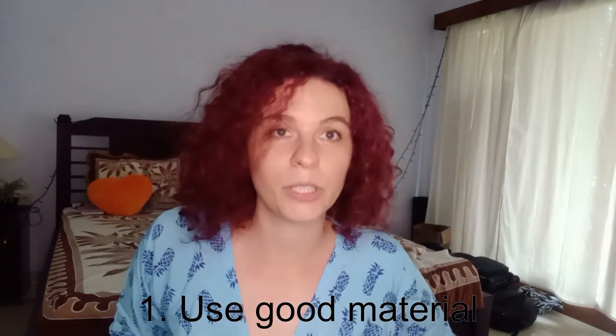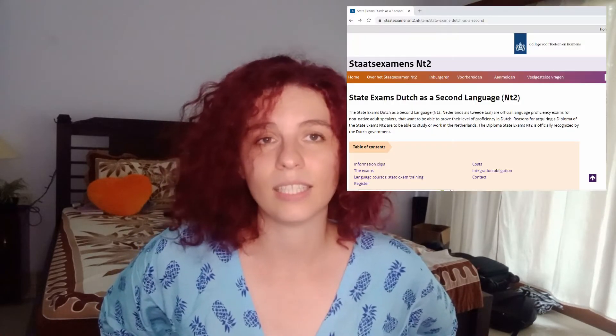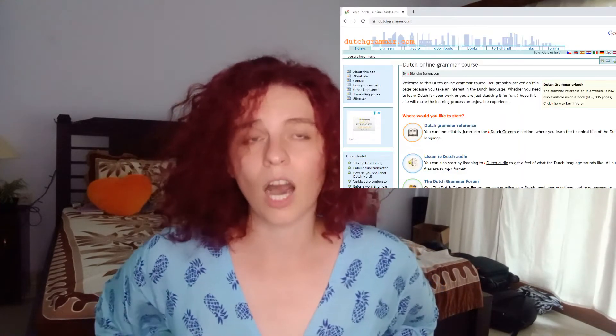Tip number one is: use good material. I have been very vocal about how I feel about Duolingo. But if you're using it, make sure you're also using some extra quality material. For learning Dutch, a few books are very popular — the most popular one I've heard of is Nederlands in Gang. There's also free material online: Zichtbaar Nederlands, for example, has a book and a website that I approve of most. NT2 has a lot of good material, and Dutchgrammar.com has a lot of well-explained grammar. I definitely recommend going to websites like those to make sure you have quality material that can really explain the things you're looking for.